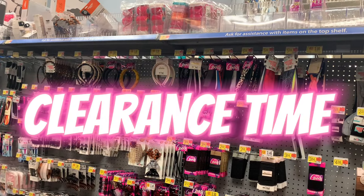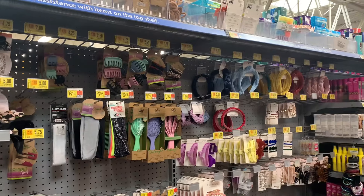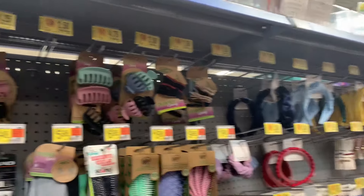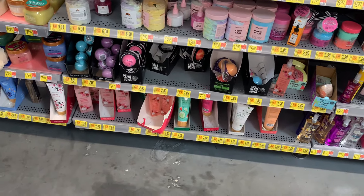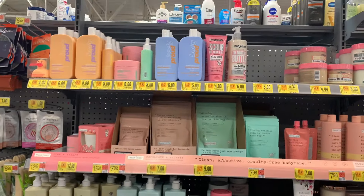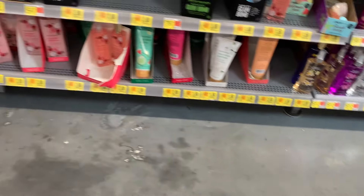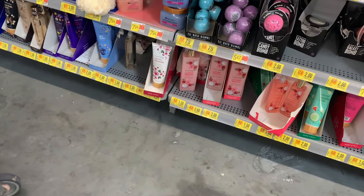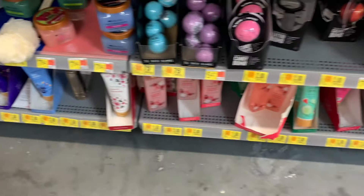Make sure you check your hair accessory aisle — so many clearance items. I see prices as low as a dollar and some change. Another heads up: the body care section has a lot of markdowns as well — some body wash, some scrubs. The best deals I saw were on the Bodycology products, as low as $1.50. Not bad.